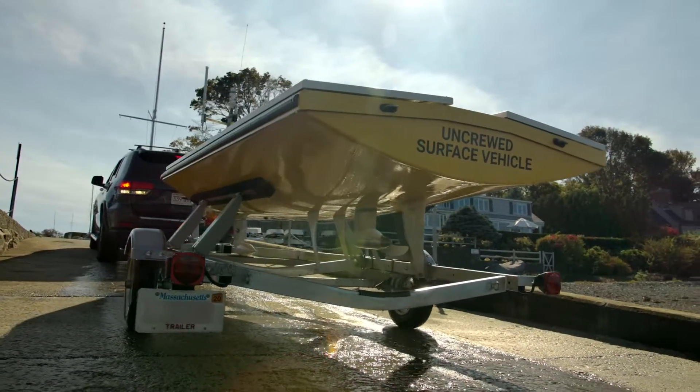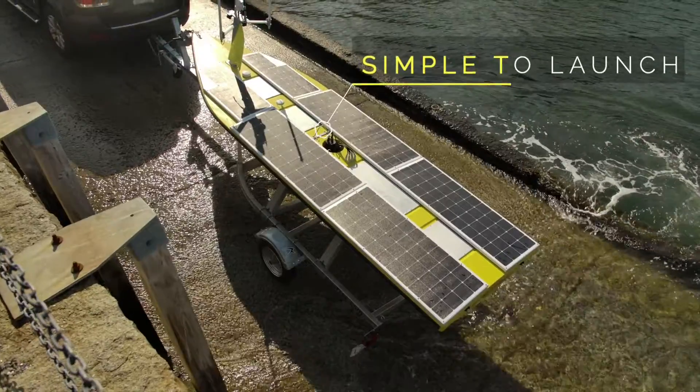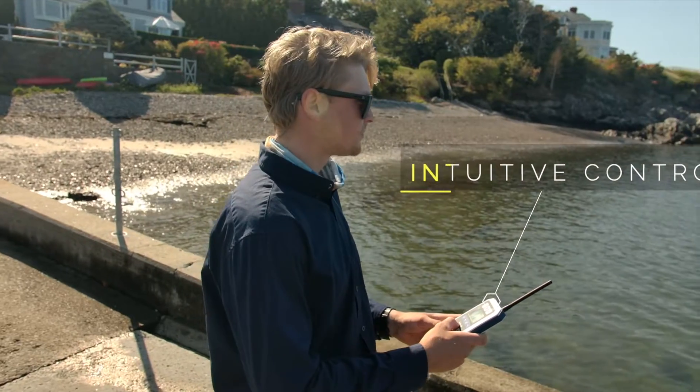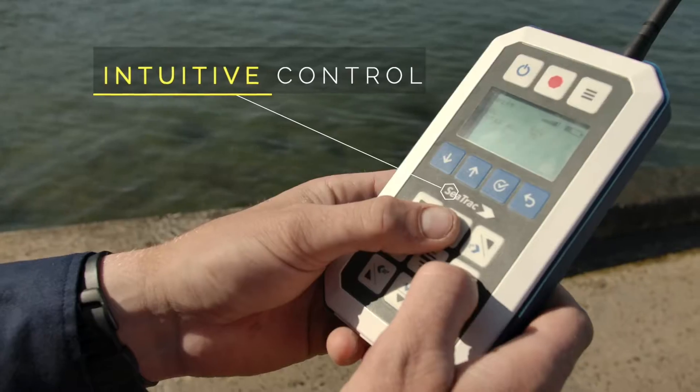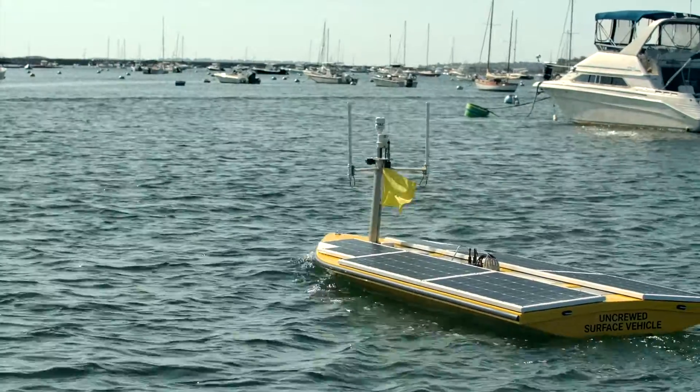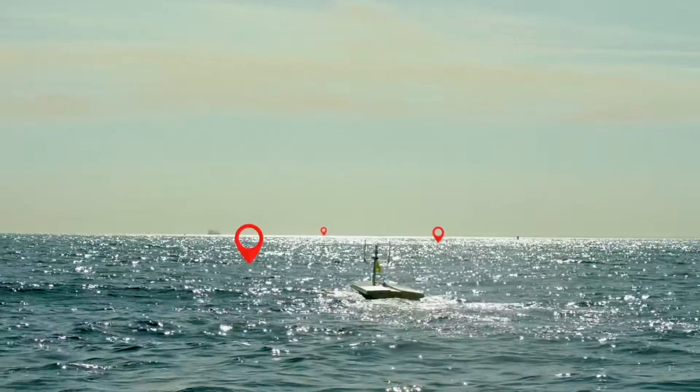Designed with ease of use in mind, the craft can be launched and retrieved by ramp or crane. Intuitive control modes give you a range of options, from 100% manual via handheld remote to pre-programmed missions far beyond the horizon.